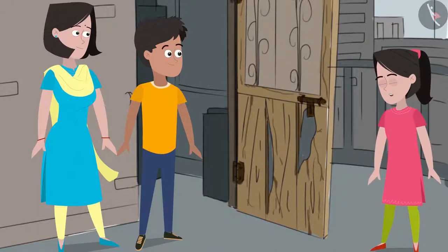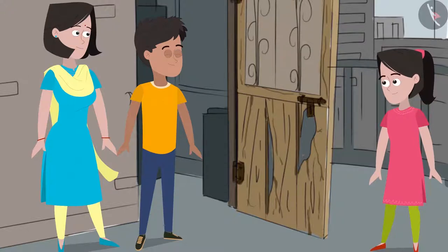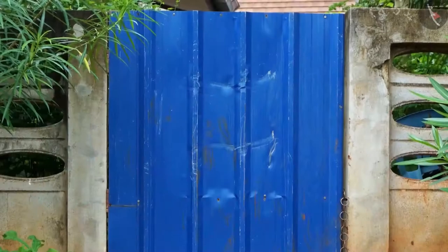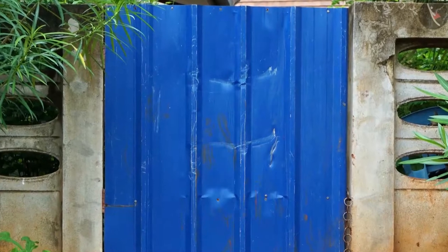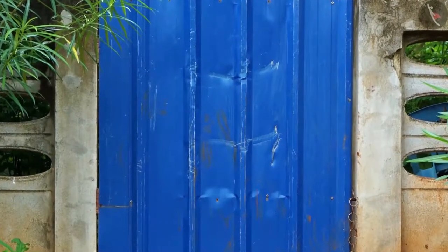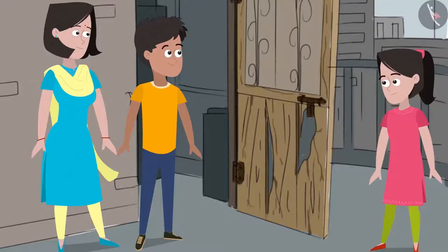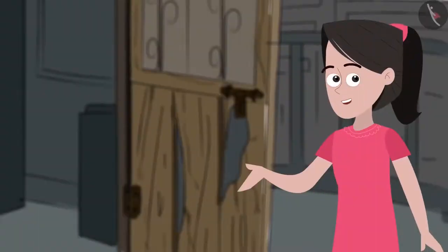Mummy says they can look around the junk in the room and find something useful for repairing. She suggests blocking the broken door with something like a heavy iron or aluminium sheet. That way, the door would remain in place, and if anyone tries to remove the sheet, they would hear the sound made by the sheet's movement. Friends, do you agree? Can you guess what this characteristic of metals is called?